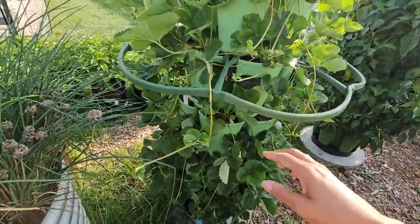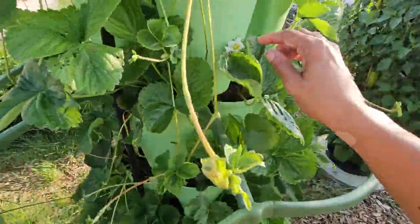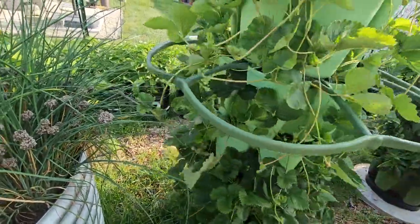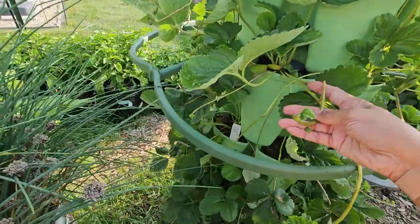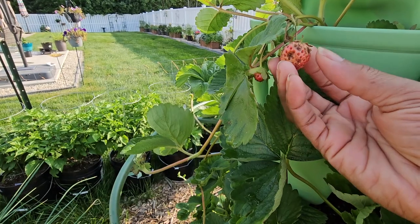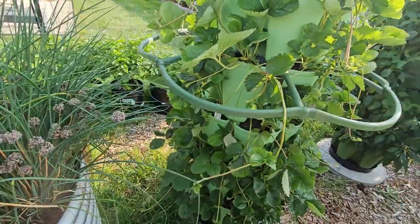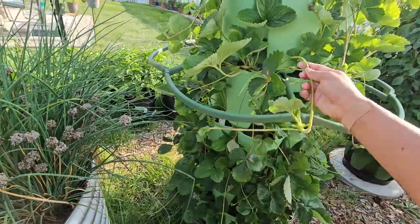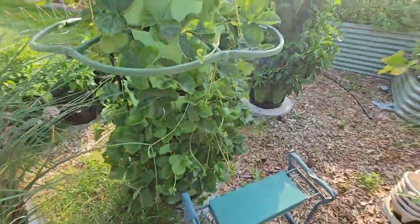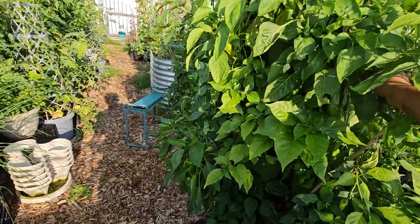Over here we have my strawberry tower that I really need to clean up. There are runners everywhere. There are new flowers which means new berries coming, but there are some little rotted ones. I've gotten lots of berries off of here so far, but what I noticed is when we started getting tons of rain the plants did not do well — the berries start to rot before they even reach maturity. I'm hoping that was from the rain. I need to get all these runners off so the plants can redirect their energy, and it's probably time to give them another feeding.